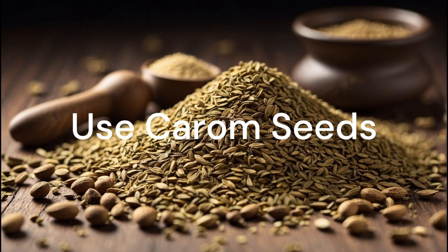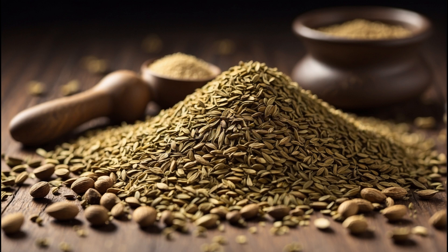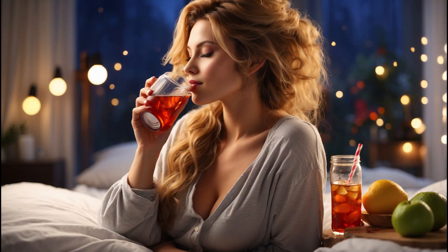Next, let's talk about using carom seeds. Combine 50 grams of cumin seeds, 250 grams of fenugreek seeds, and 100 grams of carom seeds. Roast them separately, grind them, and mix them all together. Store the powder in an airtight container and add a teaspoon to a glass of water. Drink this mixture before bed every night for a calorie-burning boost.